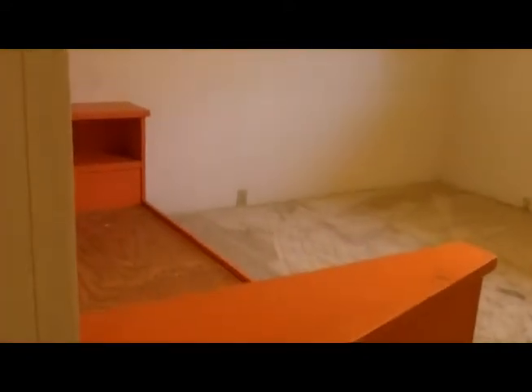Bedroom number one, bedroom number two with some type of a built-in bed situation, and then this would be the master.